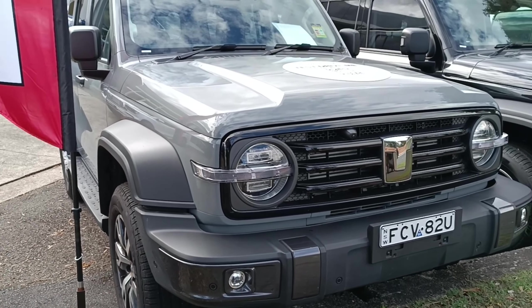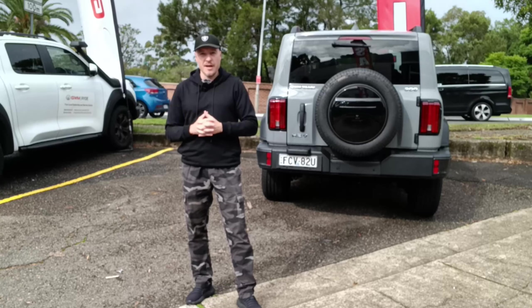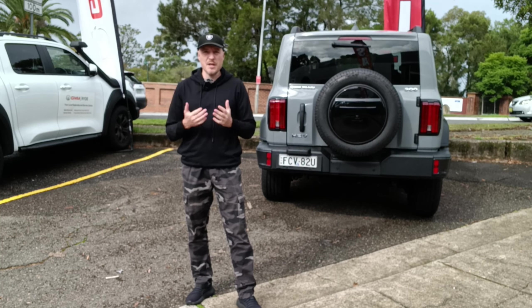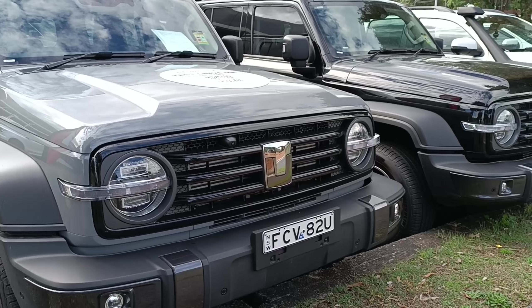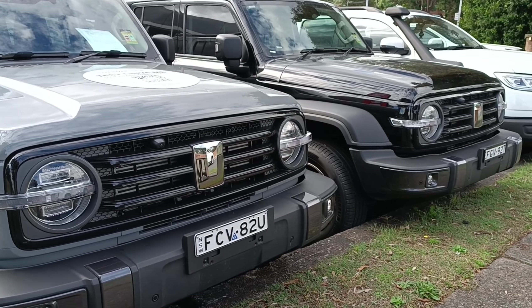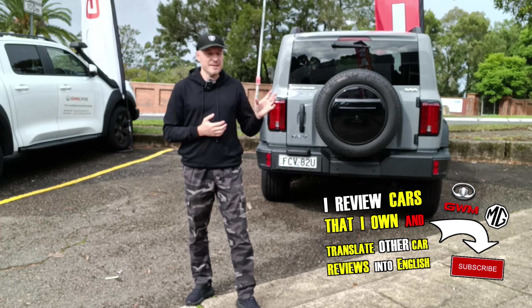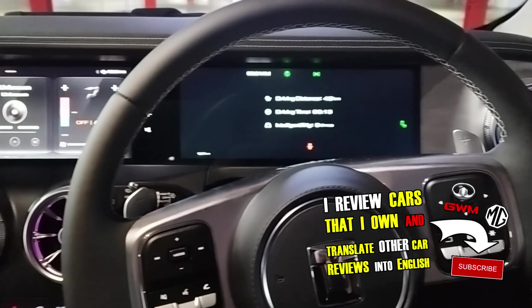10 things I strongly dislike about Tank 300. There are 10 legitimate things that you need to be aware of before you fork out a substantial amount of cash for this car in Australia or any other country in the world. I've been reviewing Tank 300 and other cars for a long time, and Tank 300 specifically was a focal point for this channel.